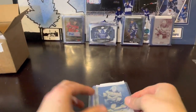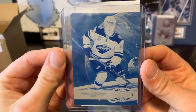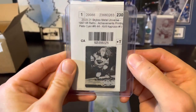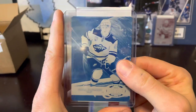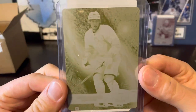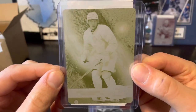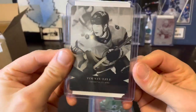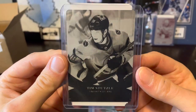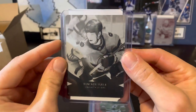Last bundle. We've got Kirill Kaprizov retro metal rookie printing plate — cyan, one of one. That one's pretty big. We've also got a Mitch Marner printing plate — this is yellow, not quite the right color but it looks pretty cool nonetheless. We've got a Tim Stutzle rookie premium prospects printing plate — black. That one's pretty sharp as well.